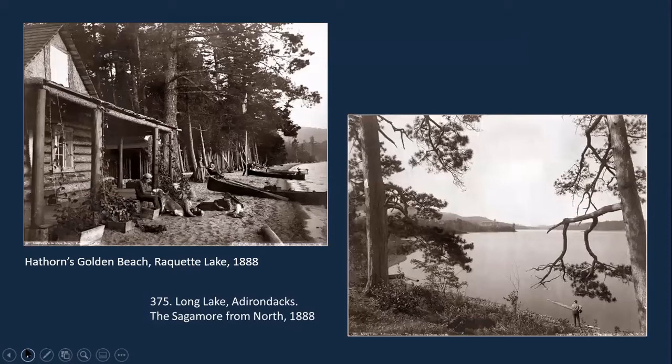Further west, we come to Hathorne's Golden Beach on Racket Lake. He was one of the early people to move into the central Adirondacks and go into business there. He ran cottages on the west side of Racket Lake — now part of the state park — until his death by drowning in 1891. His guests would come to the nearby steamboat landing, then he would bring them by rowboat down to Golden Beach. He provided guides, hired a cook to prepare meals, and of course cooked up any fish or game that they caught.